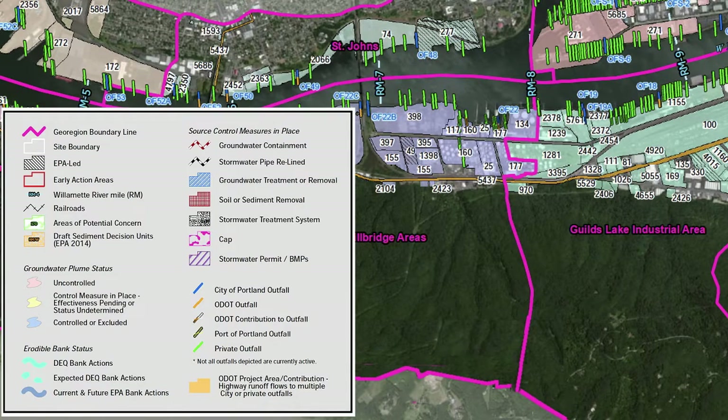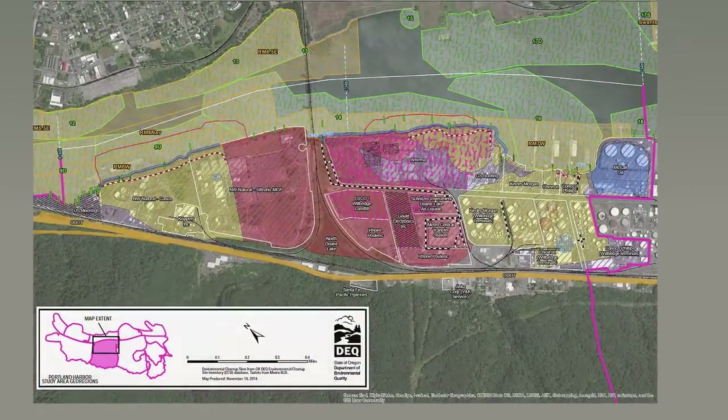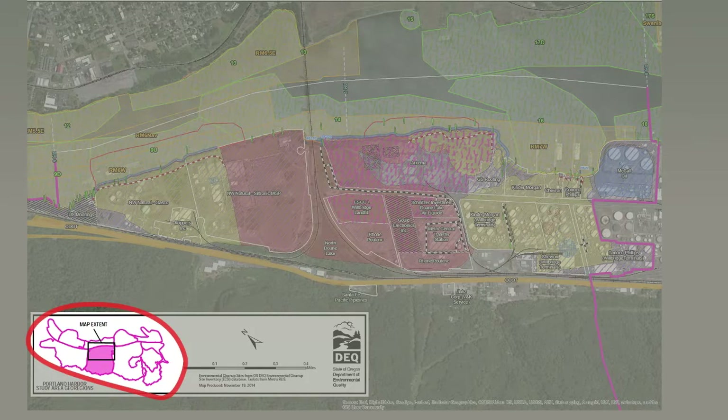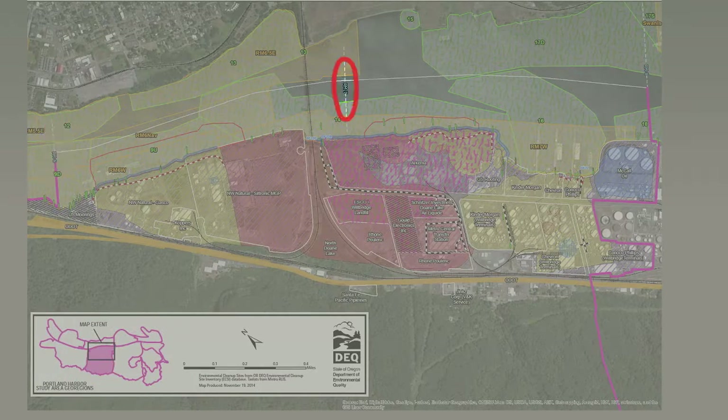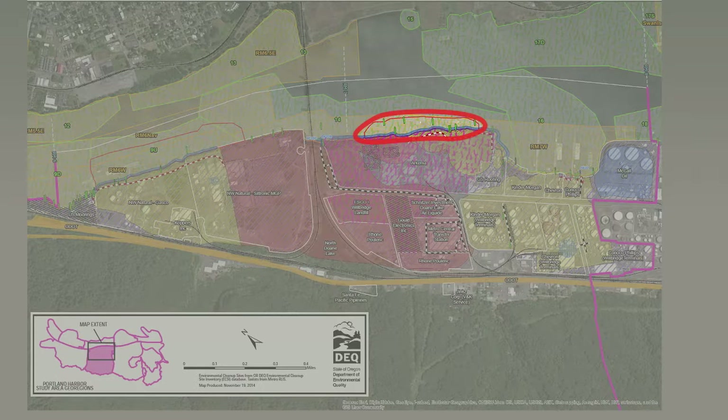There is a legend to help interpret what the symbols represent. In the Doan Lake-Wilbridge geo-region map, we see the location in the harbor and by river miles, and it includes EPA's sediment areas of potential concern and any early action sites.